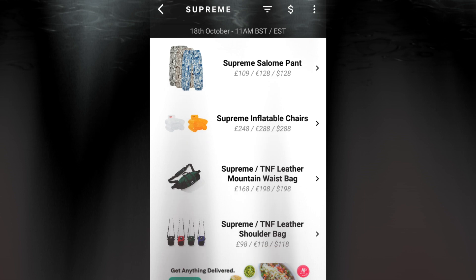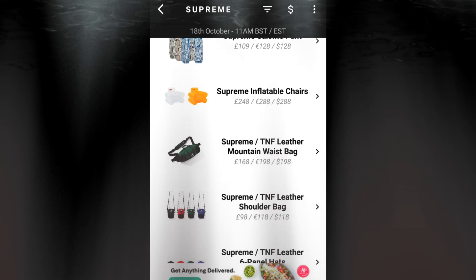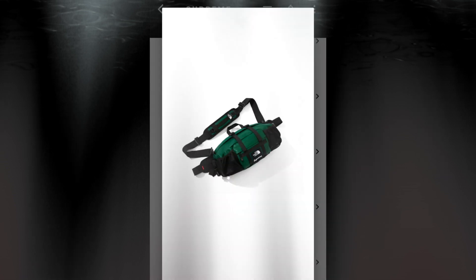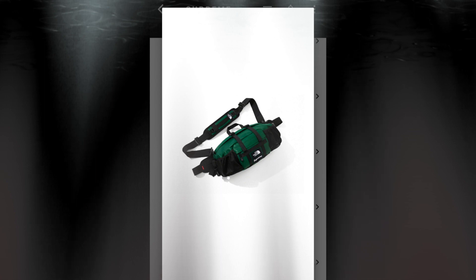The next item will be the Supreme TNF leather mountain waist bag for $198. Same as the leather pocket jacket, it has four colors available: black, red, green, and purple. These are the leather mountain waist bags.